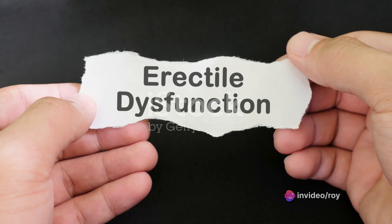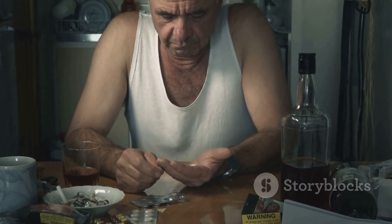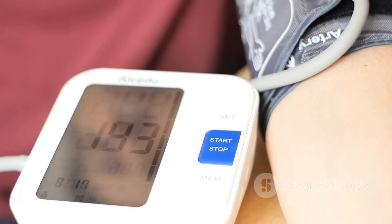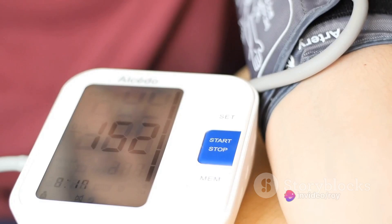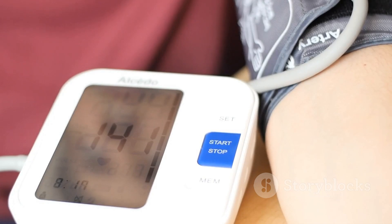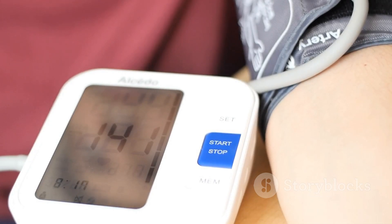These symptoms include difficulty urinating, painful urination, and urinary frequency and urgency in adult men. Additionally, tadalafil aids individuals suffering from pulmonary arterial hypertension, a condition characterized by high blood pressure in the vessels carrying blood to the lungs, which can cause shortness of breath, dizziness, and fatigue.